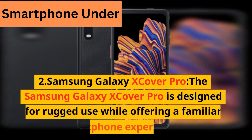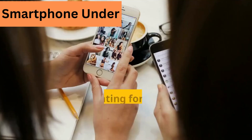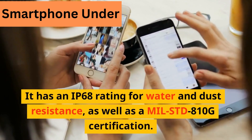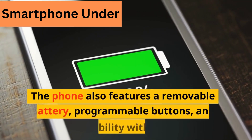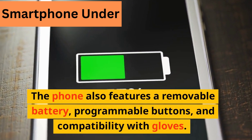2. Samsung Galaxy XCover Pro. The Samsung Galaxy XCover Pro is designed for rugged use while offering a familiar smartphone experience. It has an IP68 rating for water and dust resistance, as well as a MIL-STD-810G certification. The phone also features a removable battery, programmable buttons, and compatibility with gloves.